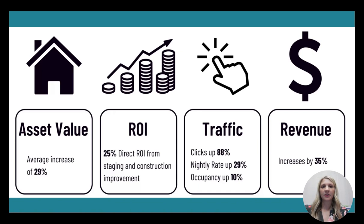Of course, it's all about marketing. If your property looks better, you're going to get better traffic. We see click rates up to 88%, nightly rates up to 29%, occupancy rate up 10%. The combination of all those things makes an increased revenue on average 35% from clients who use our services. This is the reason why we should do it — it may cost money upfront, but it's an investment that's going to make your asset optimized and bring you more money in the end.